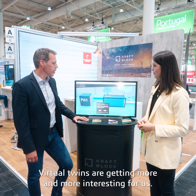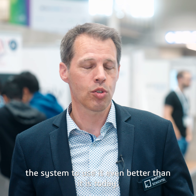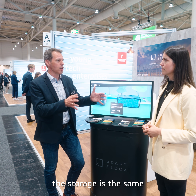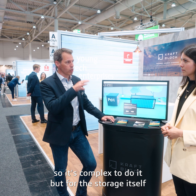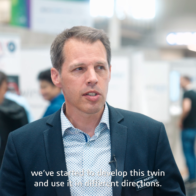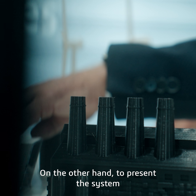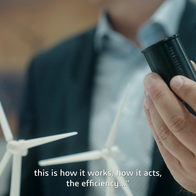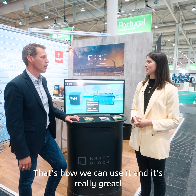Virtual twins are getting more and more interesting for us. We need to standardize the system to use it better. At the moment there are many different projects — the storage is the same but the infrastructure is very different, so it's complex. For the storage itself, we've started developing a twin and using it in different ways: one is to optimize the storage and create different flow configurations, and the other is to present the system to the customer — to show them how it works, how it performs, what the efficiency is, and how they can use it. It's really great.